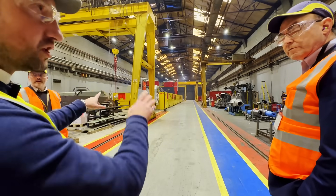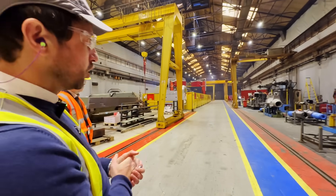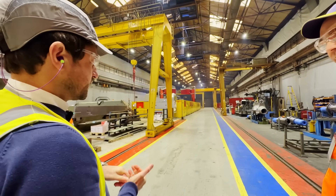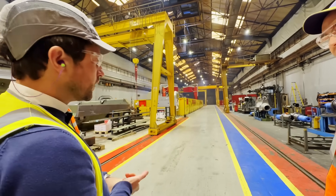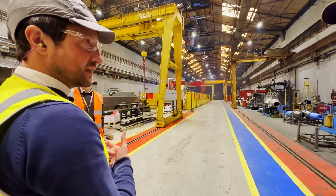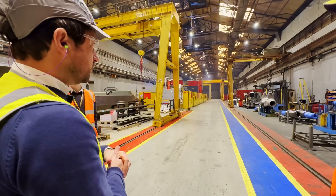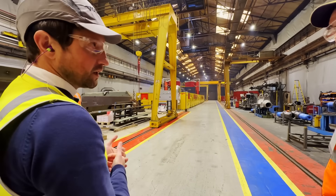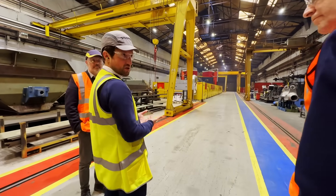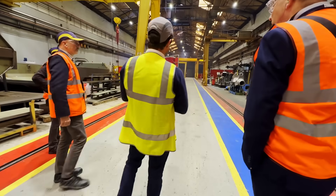We have two of these robot welding systems in the factory, installed in the last couple of years. They really help with the quality of the weld but also with efficiencies as well. It allows us to fabricate more bodies, produce and manufacture more Rockback dump trucks to get out into customers' hands, and it also helps with the overall energy consumption, which is all part of that wider sustainability from the factory.